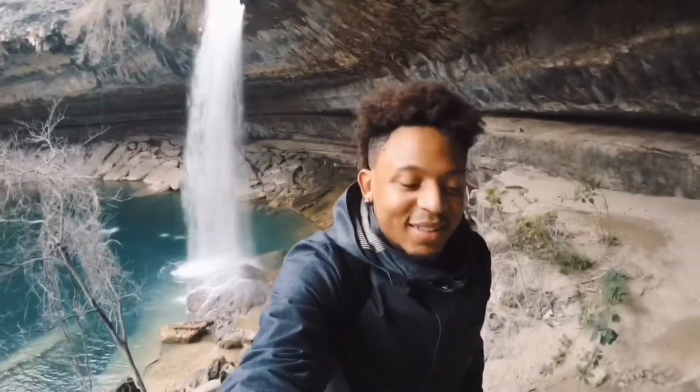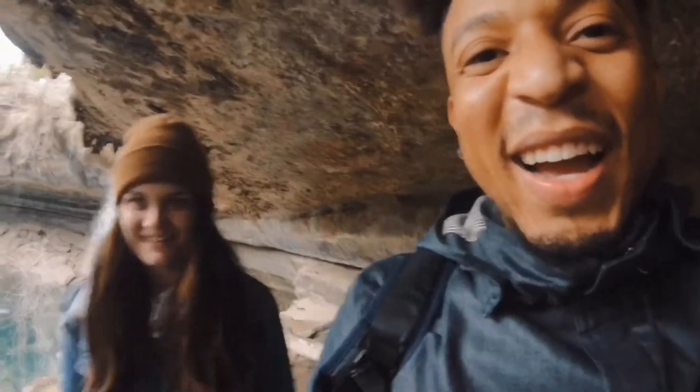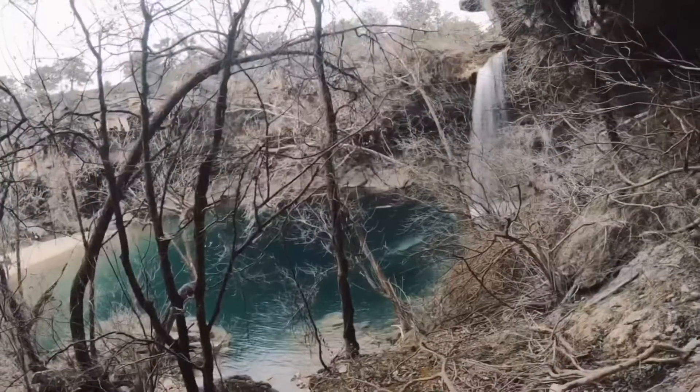We're back at the Weekenders! Special edition! Let's go!